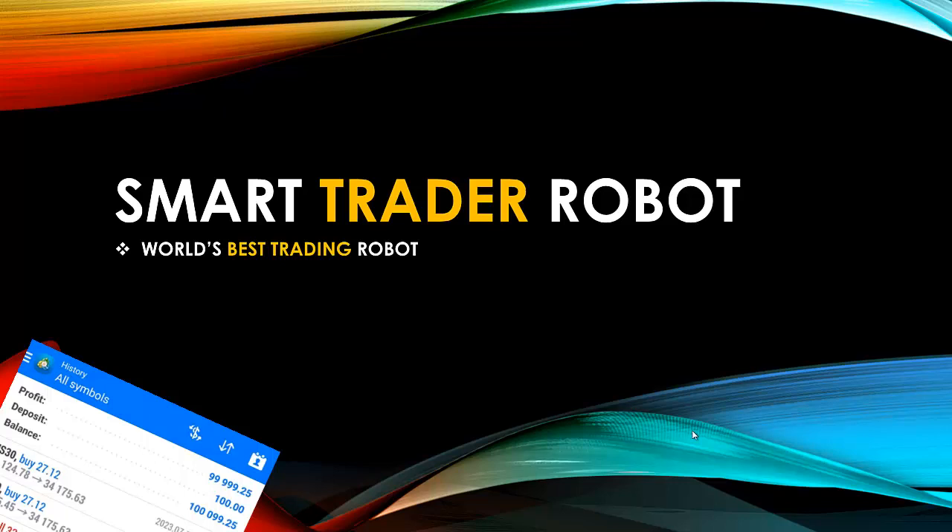The Smart Trader Robot is the best world trading robot right now. This robot has given such high performance — so extraordinarily outstanding among every other trading robot in the forex market — that as I speak to you right now, it is the highest performing forex robot in the world.